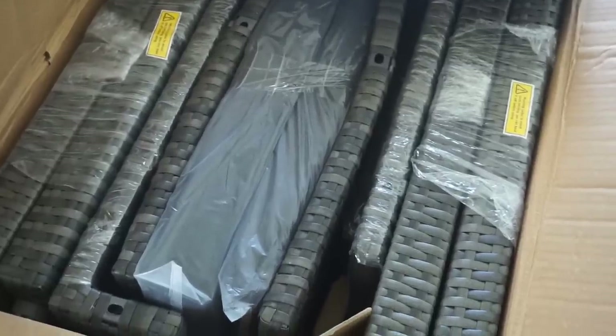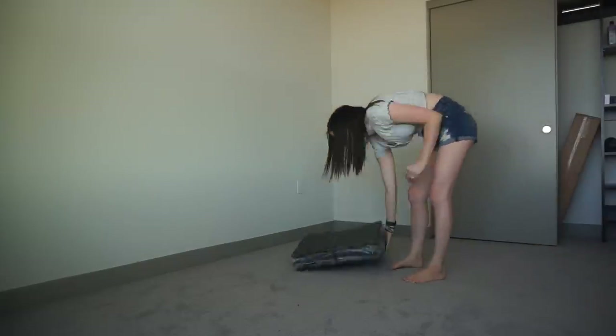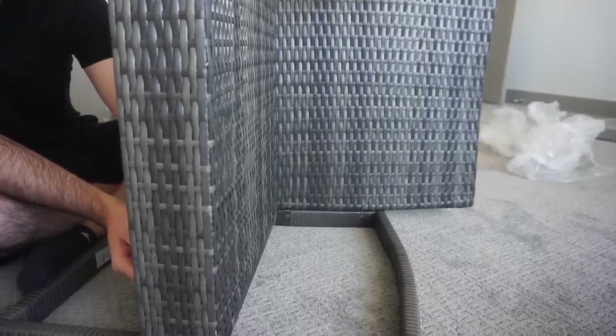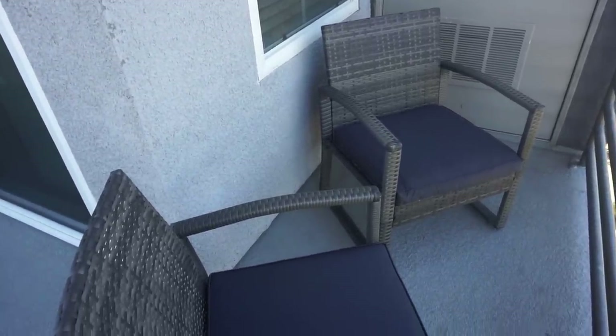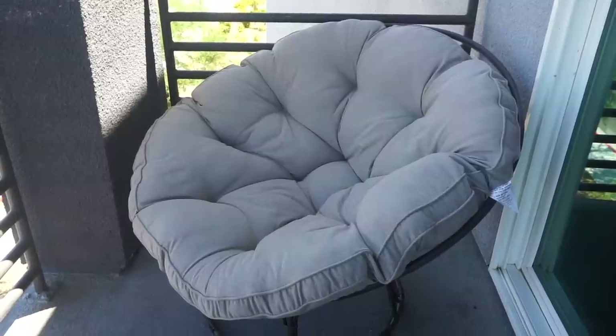Just put everything away, got the dishwasher running, and here is the patio set — we're going to put this together now. Both chairs are officially done; they're pretty comfortable. The table, though, I wasn't too pleased with — it looks really dirty with all these little spots on the inside of the glass. I emailed Wayfair and asked if they could send a replacement. And then here's my beautiful papasan chair that I'm absolutely in love with — it is so incredibly comfortable. This is exactly what I've been dreaming of.